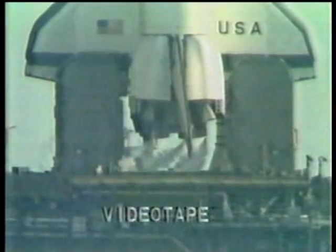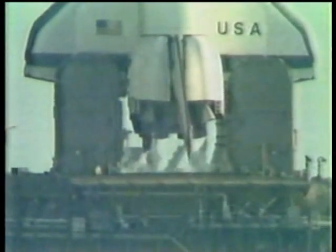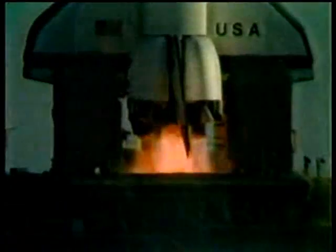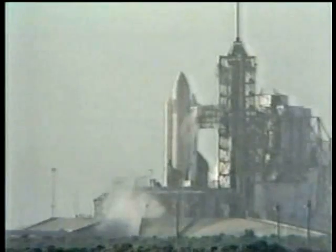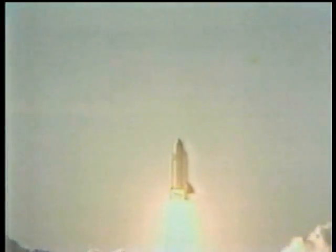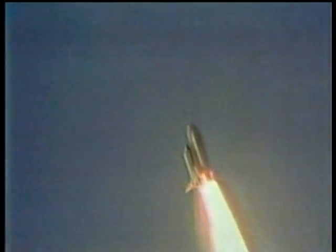T-15, 14, 13, T-10, 9, 8, 7, 6, 5, 4. We've gone for main engine start. We have main engine start. We have America's first space shuttle, and the shuttle has cleared the tower. We've gone for main engine start.